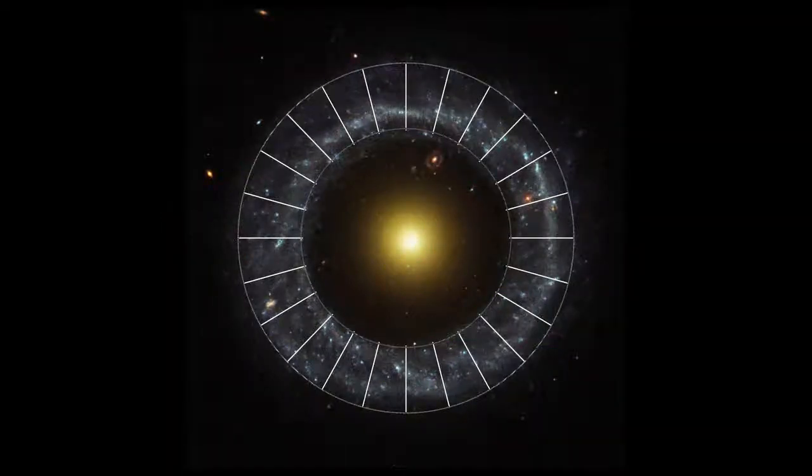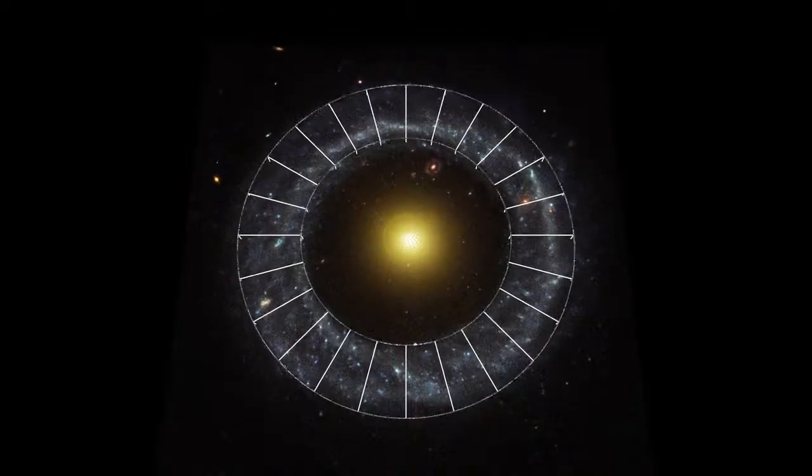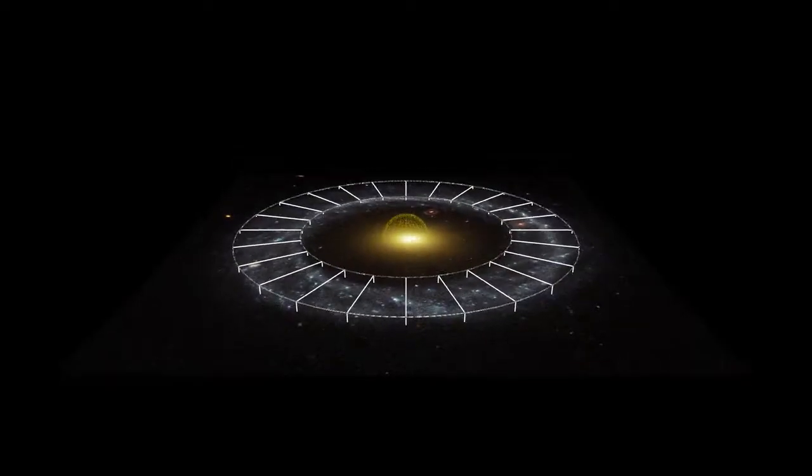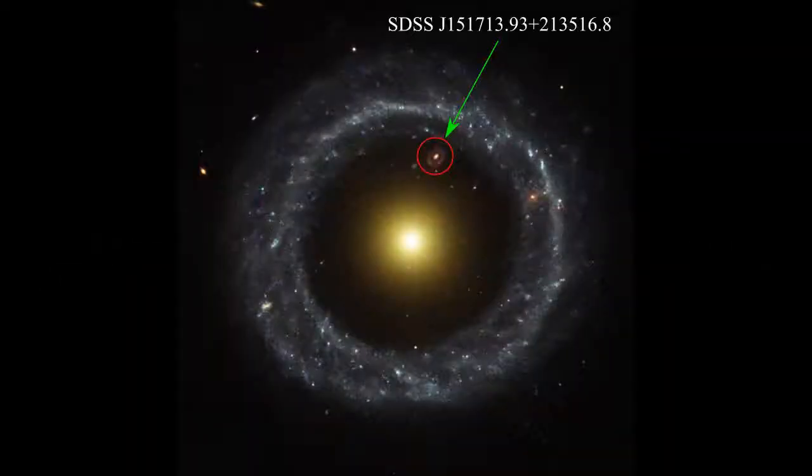The thickness is about 6,000 light years. There is another ring galaxy inside the dark region of Hawk's Object. Its ID is SDSS J151713.793 plus 213516.8. So far, these two ring galaxies are the only perfect ring galaxies found. SDSS J151713.93 has a great redshift, which means its distance is very far away from us, about 3 to 9 billion light years.